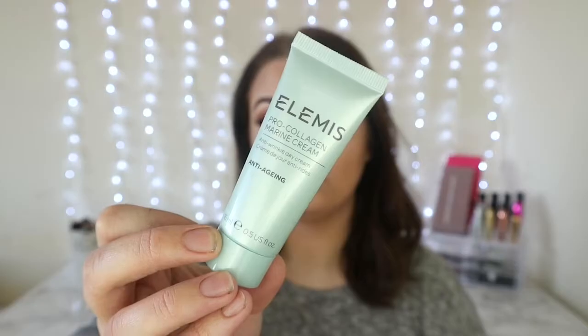The next product in the box is a pro collagen marine cream by Elemis — I don't know how to pronounce that — and it's an anti-aging anti-wrinkle day cream. You get 15ml which is a nice size to be honest. Being miserable I suppose because it's like no beauty products, and that's just a little bit of a bugbear for a beauty box. But I do like face products — it's just when you get a box full of them it's just a little bit of a bugbear.